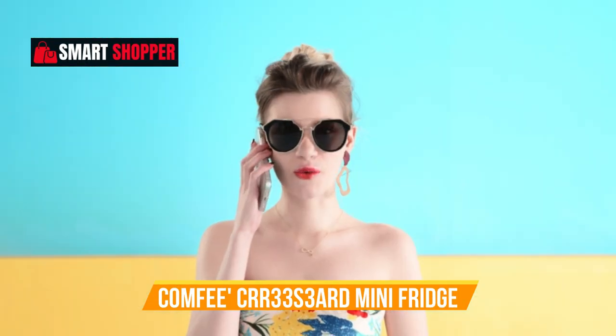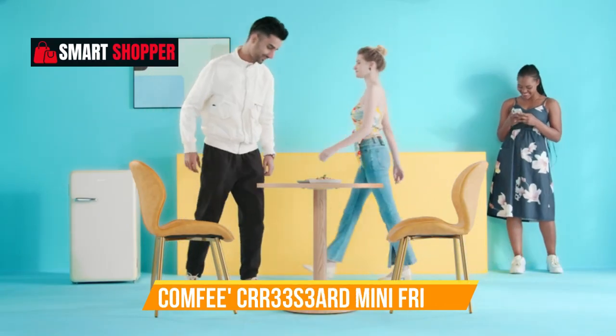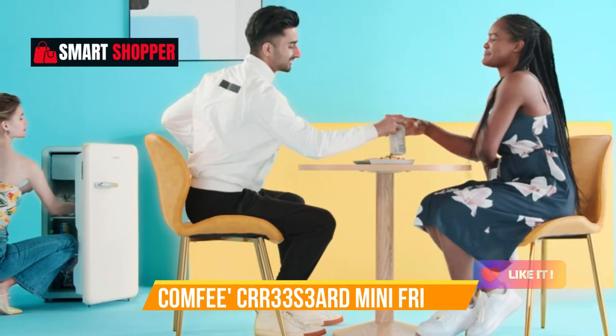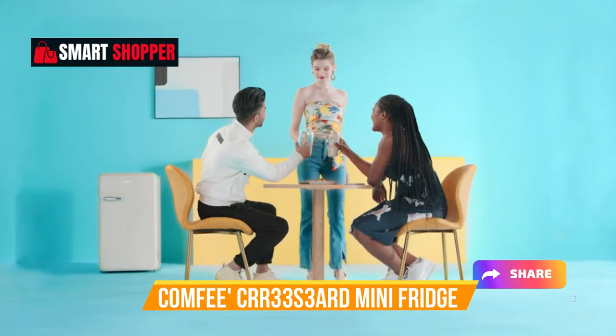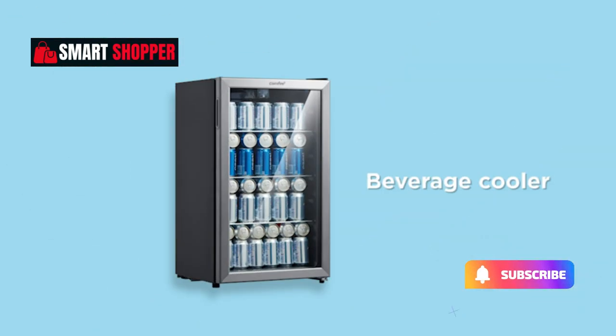Perfect for keeping your snacks, beverages, and essentials cool, this mini fridge combines functionality with a touch of nostalgia. Elevate your surroundings with the Comfy CRR33 S3 Yard, where vintage aesthetics meet modern convenience in a small yet powerful package.